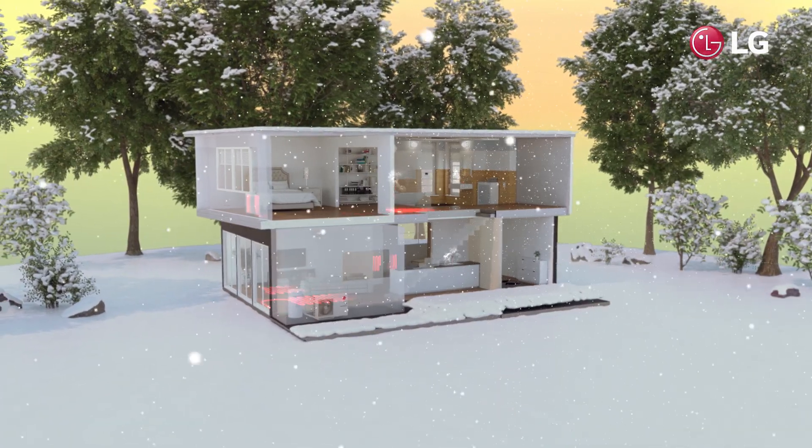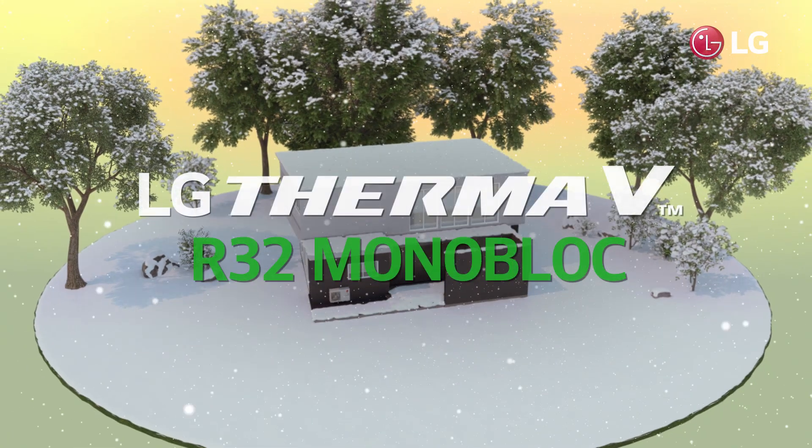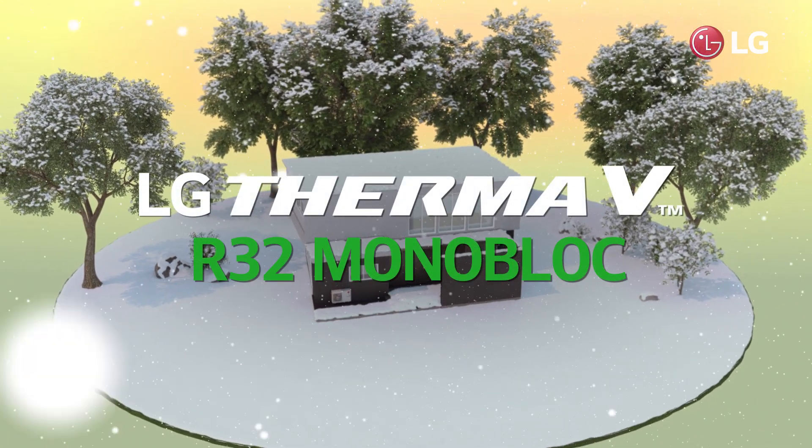Enjoy warm winters with LG Therma V R32 Monoblock — the efficient heating solution even for cold environments.